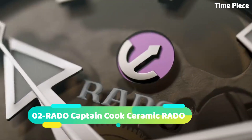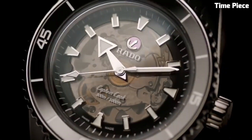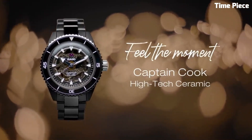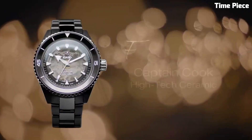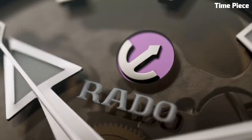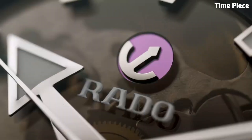Number 2: Rado Captain Cook Hitech watch embodies the spirit of adventure and innovation. Crafted with high-tech ceramic, this Swiss timepiece ensures exceptional durability and style. The vintage-inspired design features a robust stainless steel case with a ceramic bezel, evoking the charm of classic divers' watches. The captivating dial showcases luminous markers and hands for optimal visibility. Powered by a reliable automatic movement, it guarantees precise timekeeping. The Rado Captain Cook Hitech is a fusion of heritage and modernity, making it a distinguished choice for watch enthusiasts and explorers alike.